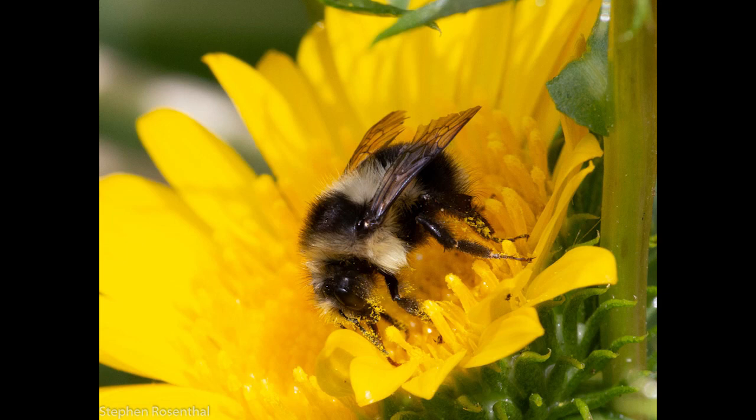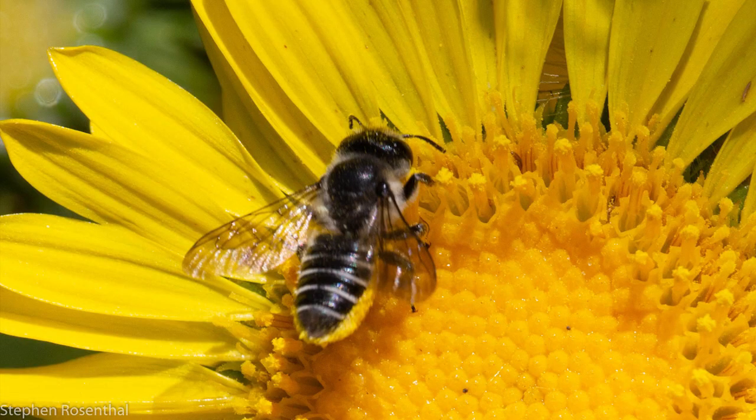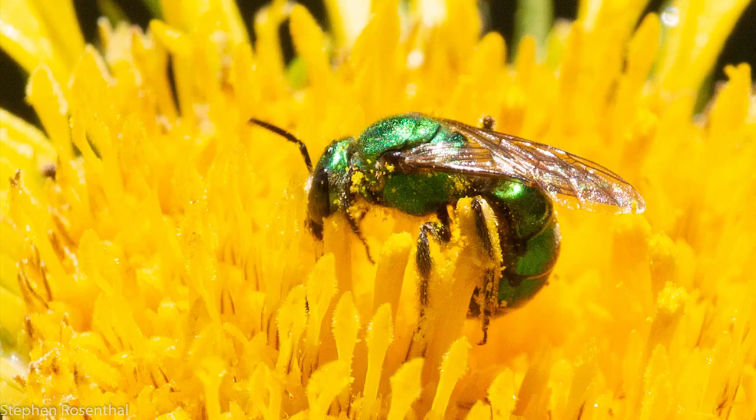Gumweed gets its name from the material that protects the immature flowers until they're ready to be pollinated. Bees and butterflies are attracted to gumweed. Here is a leafcutter bee and a sweat bee.